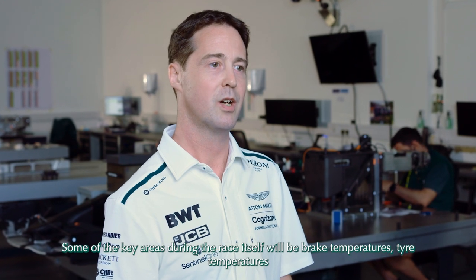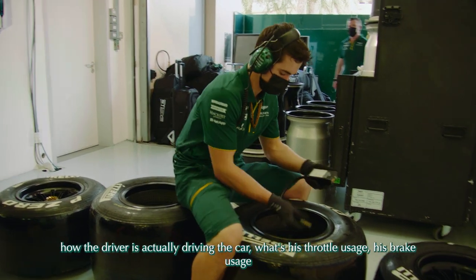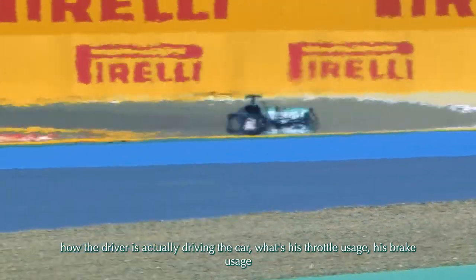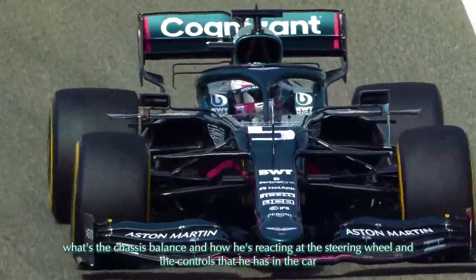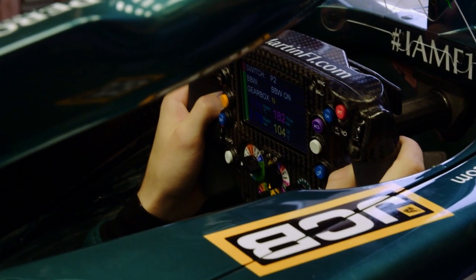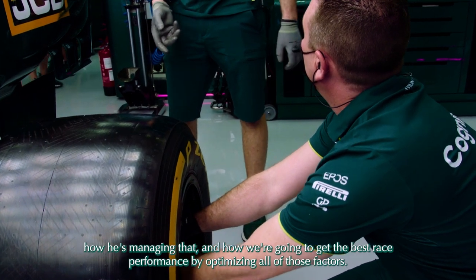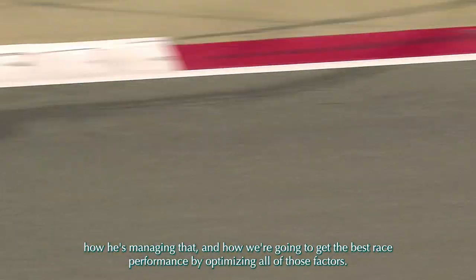Some of the key areas during the race itself will be brake temperatures, tyre temperatures, how the driver is actually driving the car — what's his throttle usage, his brake usage, what's the chassis balance, and how he's reacting at the steering wheel and the controls in the car. And that also feeds into the tyre degradation, how he's managing that, and how we're going to get the best race performance by optimising all of those factors.